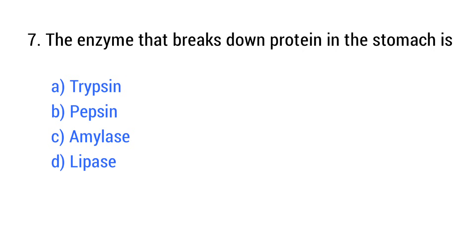Question number 7. The enzyme that breaks down protein in the stomach is? The right answer is option B: Pepsin.